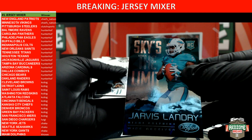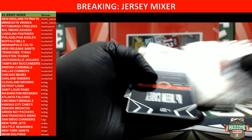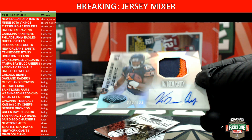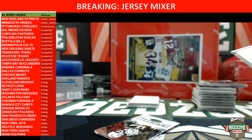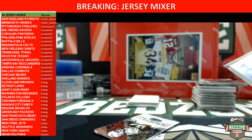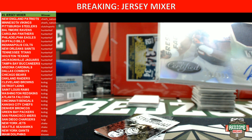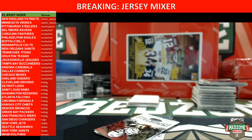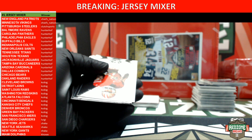Jay Ajayi retro rookie for the Jets, not numbered. Jarvis Landry insert rookie for the Dolphins. For the Bears, we have a Kadeem Carey two-color patch out of 699. For a product that has such high numbers, you sure do get some pretty decent patches. And for the Chargers, Keenan Allen — that one was out of 999.